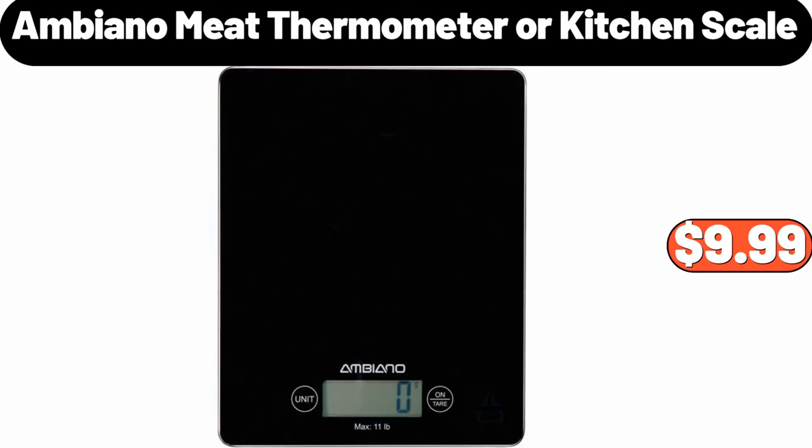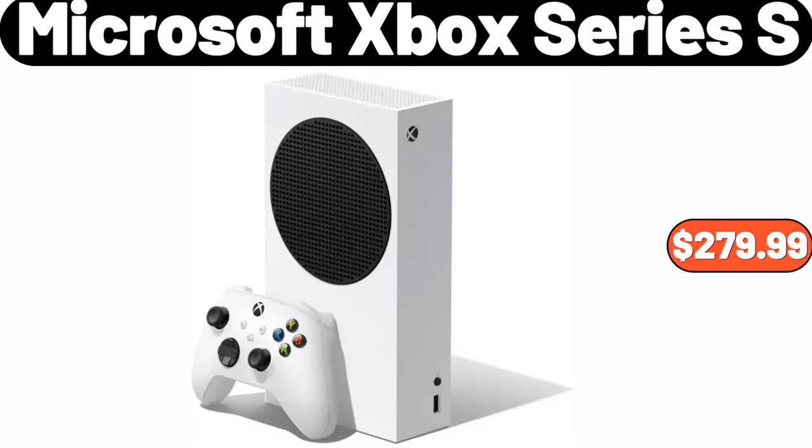Ambiano meat thermometer or kitchen scale, $9.99. Microsoft Xbox Series S, $279.99.